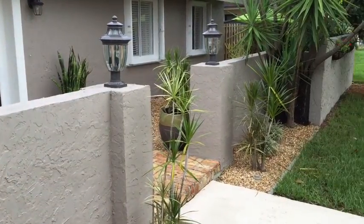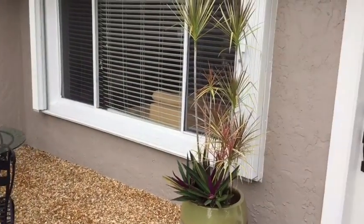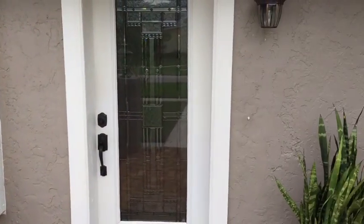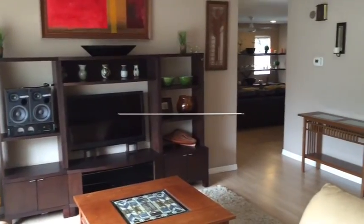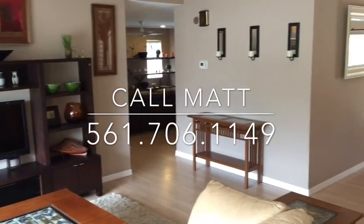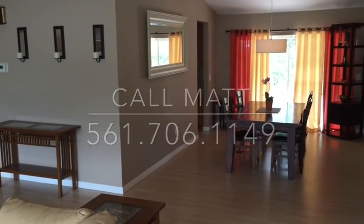Enjoy the many private sitting spaces both in the front yard and in the back. Enjoy what South Florida has to offer under a canopy of lush tropical vegetation. Enjoy a contemporary open floor plan and over 2,000 square feet of living space.